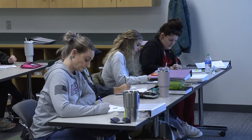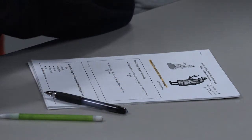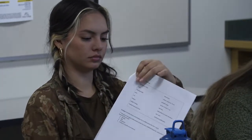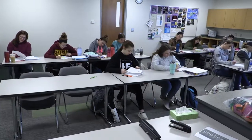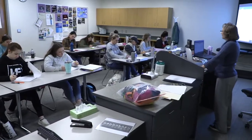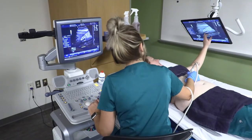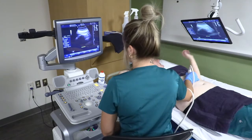Our sonography program offers either a certificate option or associate degree option, and I usually advise students to go for the associate degree. That consists of four additional general education courses. In terms of associate degree versus bachelor's degree, the main thing employers are looking for is that the student is certified or registered. For students interested in administrative roles, leadership, or eventually working for manufacturing companies in sales or as application specialists, or in education, that's where the bachelor's degree would be important. But for most students, the associate degree is going to get them hired and well on their way to becoming a very good sonographer.